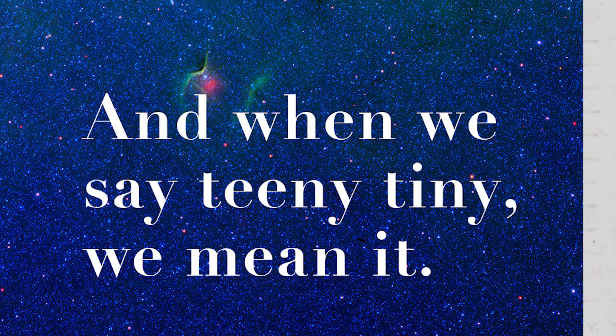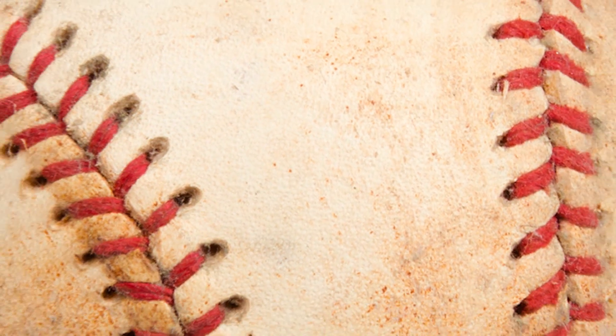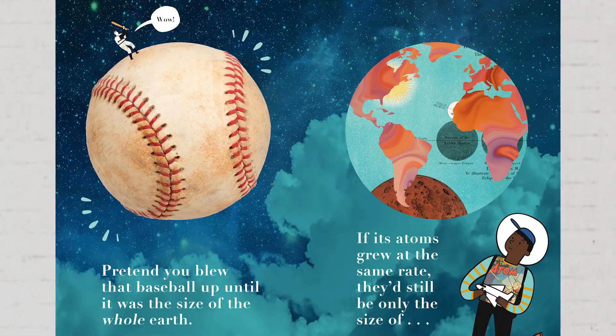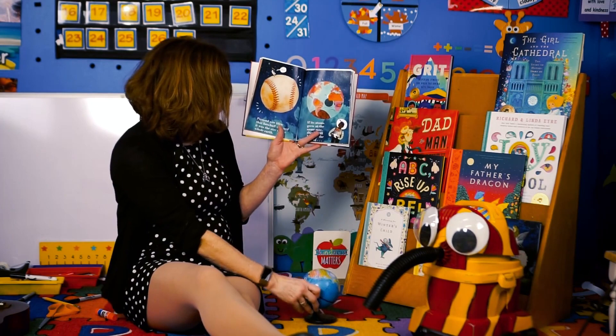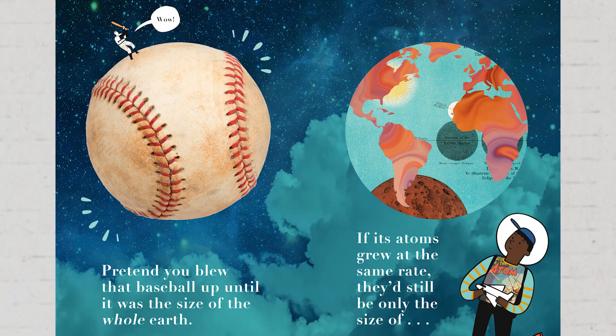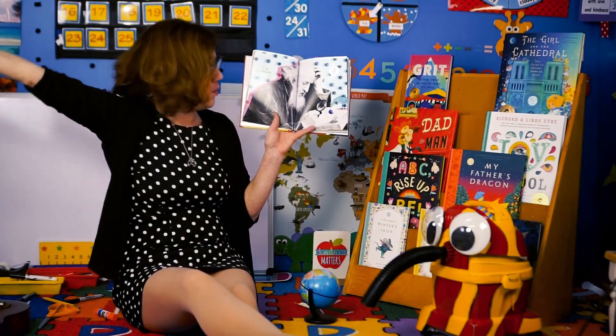And when we say teeny tiny, we mean it! Look closely at this baseball. Pretend you blew that baseball up until it was the size of the whole earth! So if you made a baseball the size of the whole earth, and its atoms grew at the same rate, they'd still only be the size of a blueberry! That really is teeny tiny!